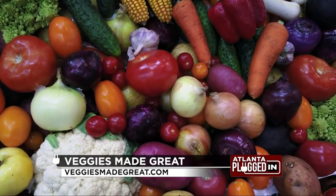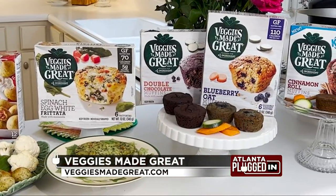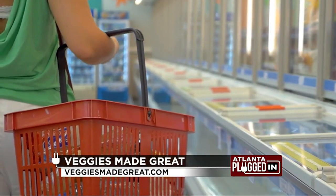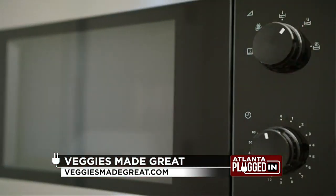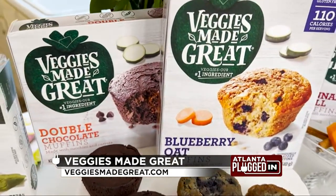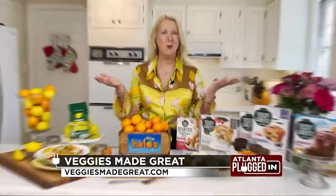First up, with vegetables as the first ingredient, Veggies Made Great products. They're delicious, veggie-forward and gluten free. They're found in the freezer section and so easy to make in the microwave oven or air fryer. Veggies Made Great muffins with yummy flavors such as double chocolate, blueberry oat and cinnamon roll are made with vegetables such as zucchini and carrots. What a great way to add more veggies to your day.